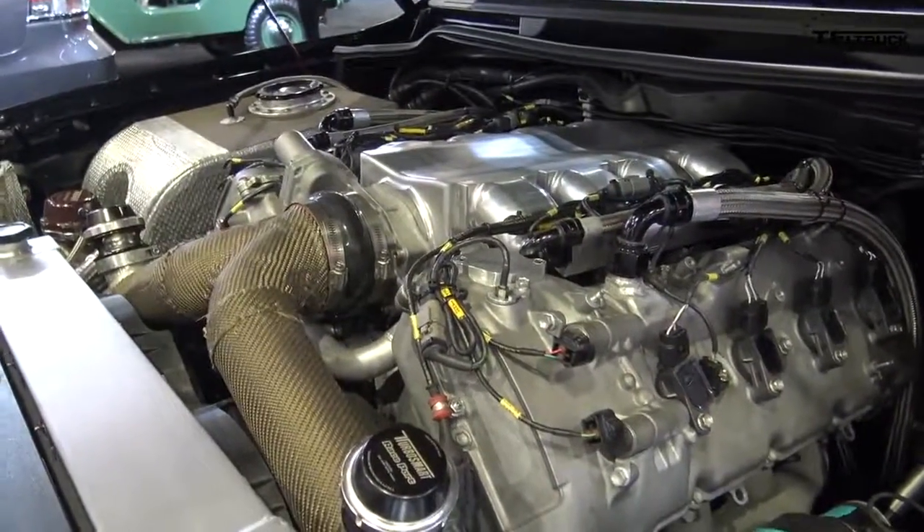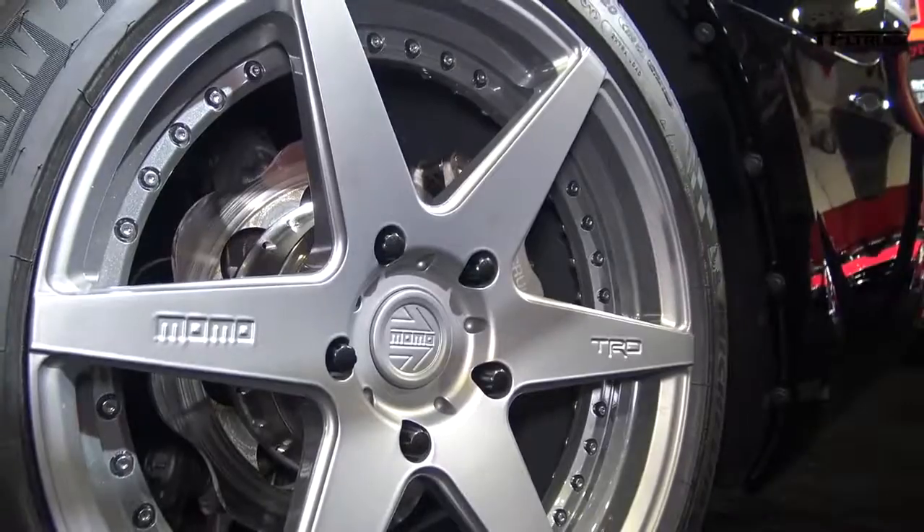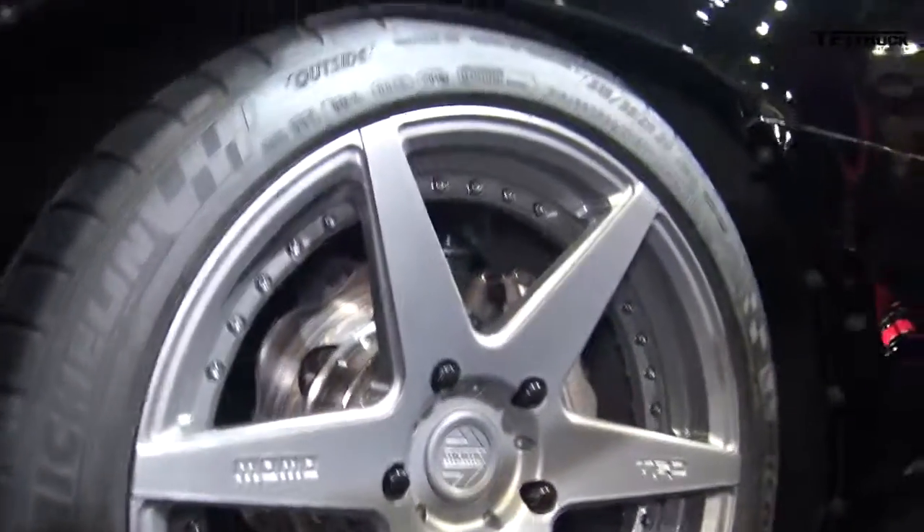The suspension is a specially tuned Fox shock Eibach spring suspension, tuned for a supple ride — it rides really, really nice in all conditions. I can go over speed bumps with it; it drives as you would drive a regular car. It's the nicest suspension, really stable at the speed I took it to, just under 165 mph — it was completely stable, just a beautiful straight line.